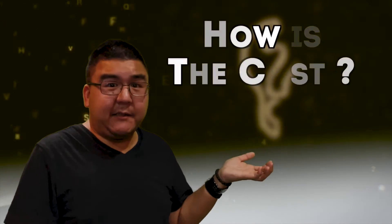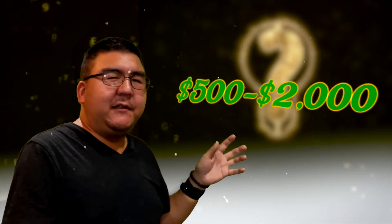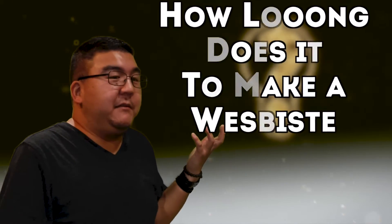Here are some basic questions I get a lot. How much is this going to cost? I'll do a separate video to break down exactly how much things cost, but for now you're looking at about five hundred to two thousand dollars. How long does it take to build a website? It breaks down into six to seven phases — I'll go through that in a separate video — but through those phases it could take four to six months.